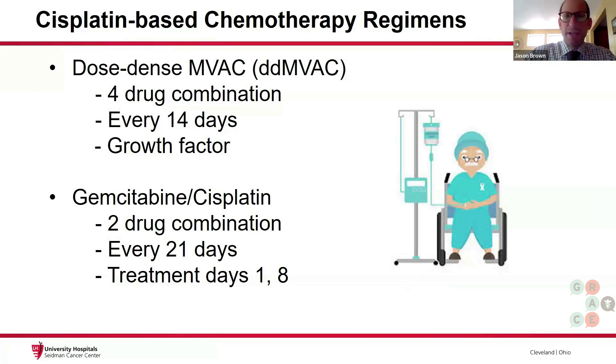Here are the regimens for cisplatin treatment. One of these regimens is DD-MVAC, which is a combination of four different chemotherapy drugs. This is a bit more aggressive of a combination, so we don't see it as often in the palliative or metastatic setting. But sometimes for patients who have good performance status coming in, we'll consider it. A cycle is given every 14 days, and patients also get growth factor injections to raise their white blood cell count, so they're at lower risk of fever.